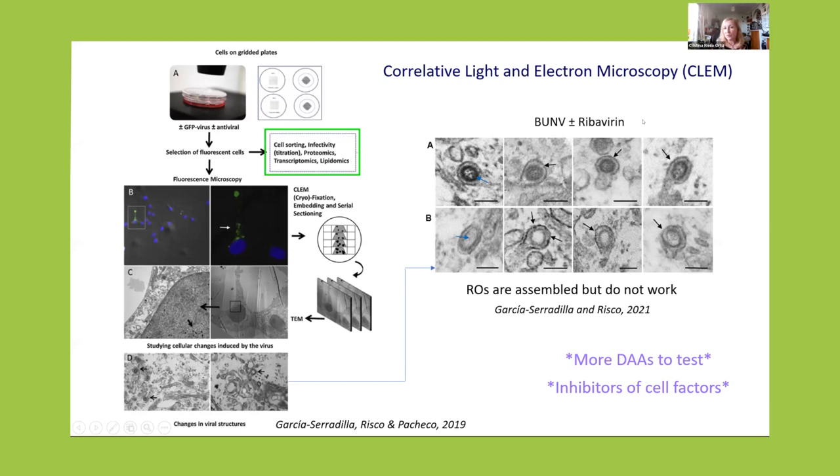Here we have an example with ribavirin — an inhibitor of RNA polymerases used as an antiviral for different viruses. When we don't have the compound, the spherules are normal with a dense content of ribonucleoproteins inside. But in those cells that still show infection, the virus manages to assemble the spherules, but they are probably working very slowly because they are not structurally normal and their content is rather empty.